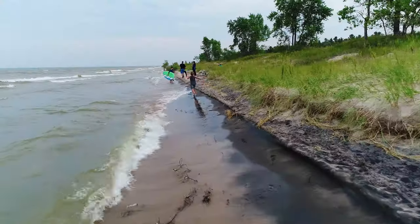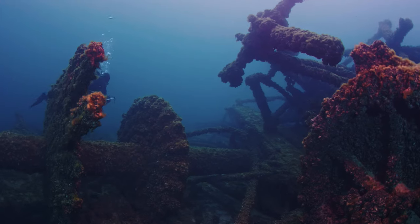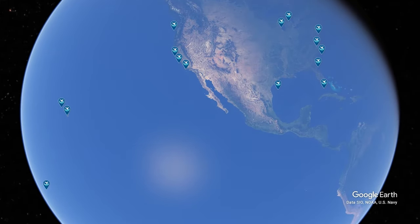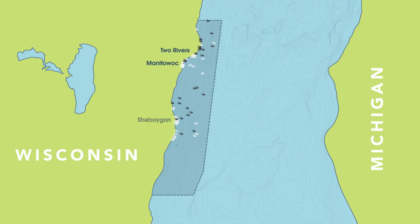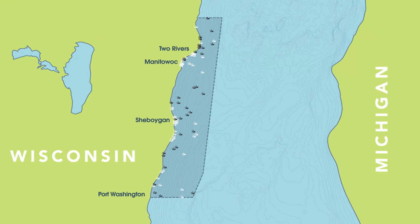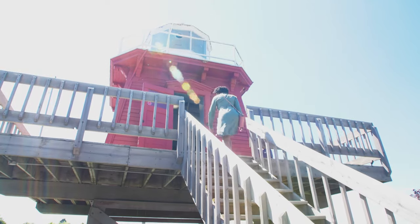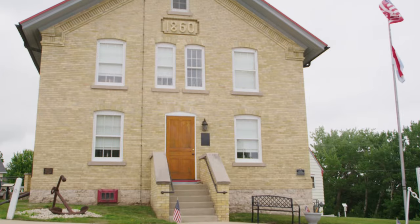Welcome to the Wisconsin Shipwreck Coast. This National Marine Sanctuary was designated in 2021 and is one of only 15 in the U.S. and two in the whole Great Lakes region. This 962 square mile sanctuary connects the cities of Two Rivers, Manitowoc, Sheboygan, and Port Washington. Today we're going to travel up and down the Lake Michigan coastline to take it all in.